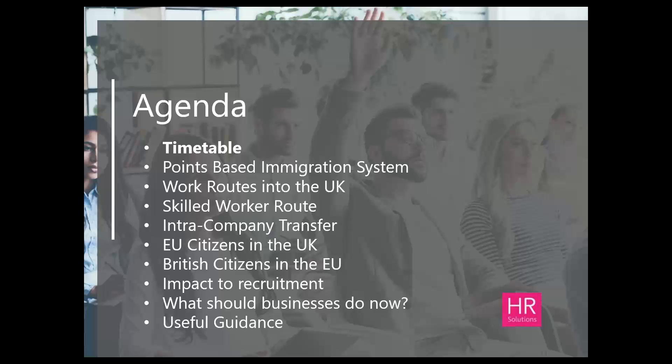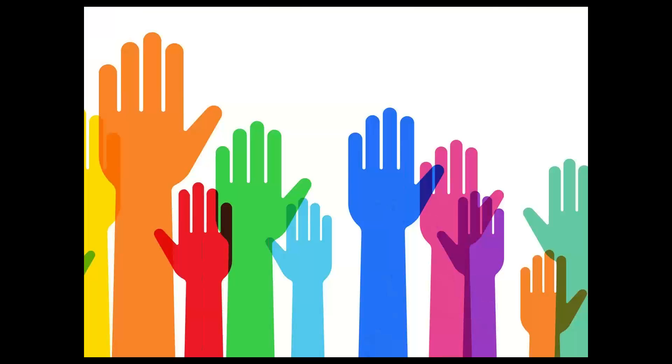I'll go through all the various ways in which non-UK workers can come into the UK to work, but I will be specifically focusing on the skilled worker route and the intra-company transfer route, as they'll be the main routes for recruitment within the UK. I'll briefly touch on the implications for EU citizens currently in the UK and British citizens in the EU. I'll also look at how this new system is going to be impacting recruitment, and then consider what businesses should be doing now in the final few weeks before it goes live.